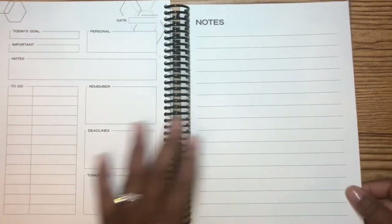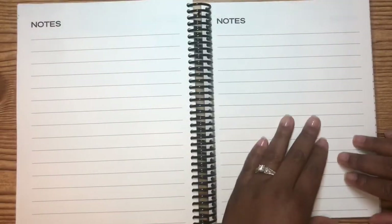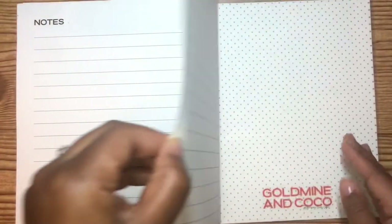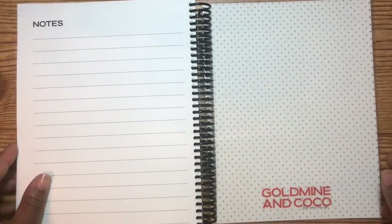Alright, so again we got some notes pages — a few of them back here, which is great. You can always use notes pages, and even though it's lined, if you need to make it a little more artistic or make it function the way you want, you absolutely can. And of course this is beautiful paper — she has great printing paper. Look at all the little pages you get!